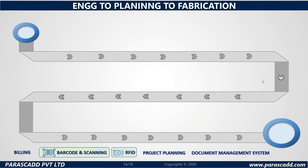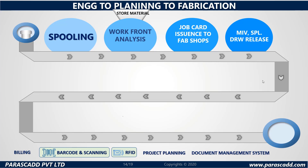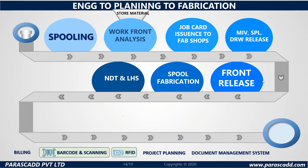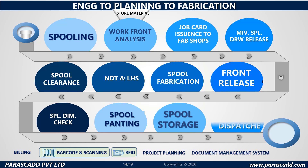Engineering to planning to fabrication — here is the process provided. The steps are: spooling, workfront analysis with store material, job card issuance to fabrication shops, MIV, SPL, DRW release, front release, spool fabrication, NDT and LHS, spool clearance, spool dimension check, spool painting, spool storage, and spool to dispatch. Please also take a look at the billing, barcode and scanning, RFID, project planning and document management systems, which are all support systems provided.